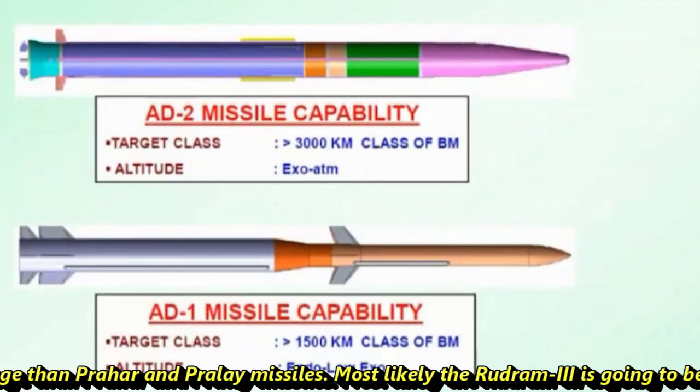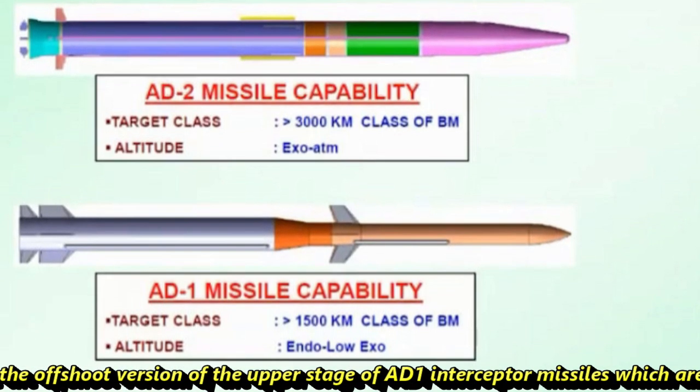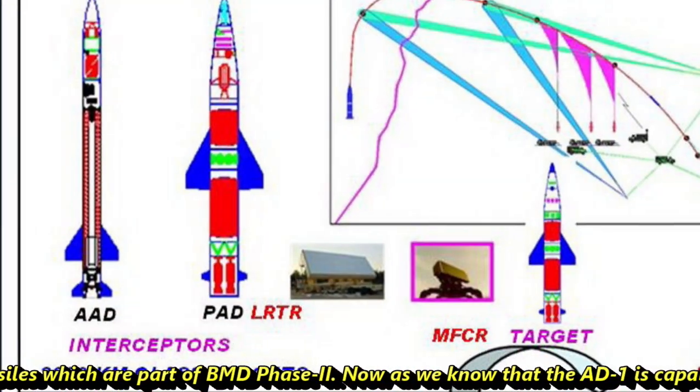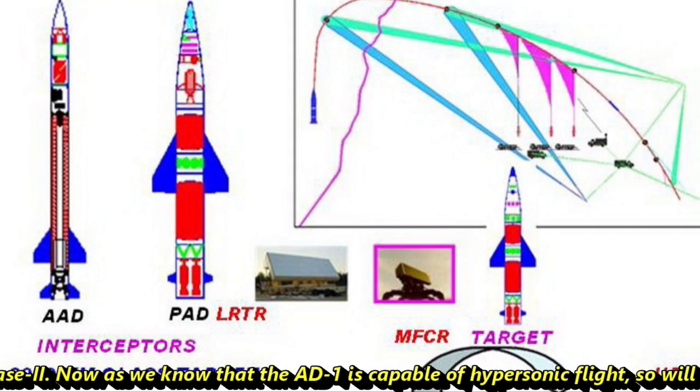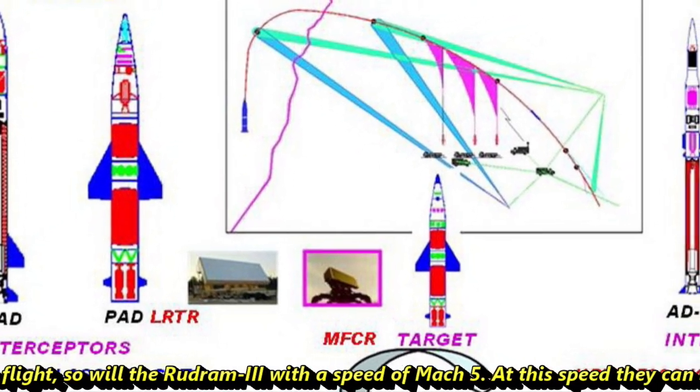Most likely, Rudram-3 is going to be an offshoot of the upper stage of the AD-1 interceptor missile, which is part of India's Ballistic Missile Defence Phase 2 program. Since AD-1 is capable of hypersonic flight, Rudram-3 will similarly achieve a speed of Mach 5.